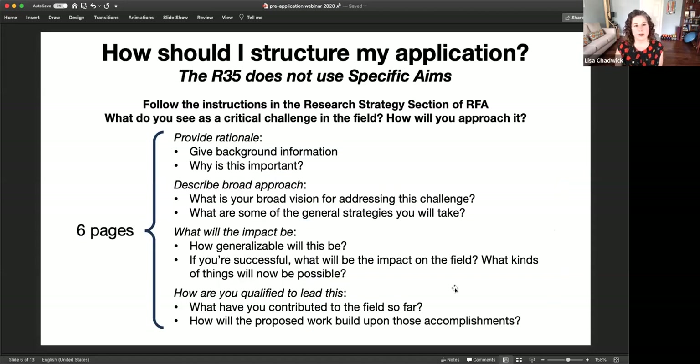The Genomic Innovator Award uses the R35 grant mechanism, which is different from what you're probably used to. It does not use specific aims — really, for real, there are no specific aims and you will not upload a specific aims page. There are instructions in the research strategy section of the RFA, and I encourage you to read that carefully.